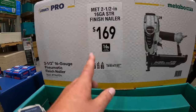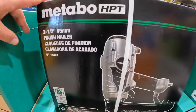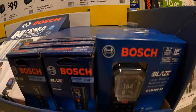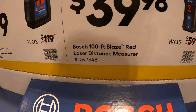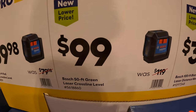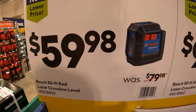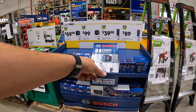$169 for this two-and-a-half inch 16-gauge straight finish nailer. Bosch does have a few things going on: $89 for their 165-foot Blaze Red indoor laser distance measure. They also have for $39.98 the Bosch 100-foot Blaze Red laser distance measure. $99 for their 50-foot green laser cross-line level — was $119. $59.98 for a Bosch 50-foot red laser cross-line level. So yeah, they have some levels and laser distance measures on sale.